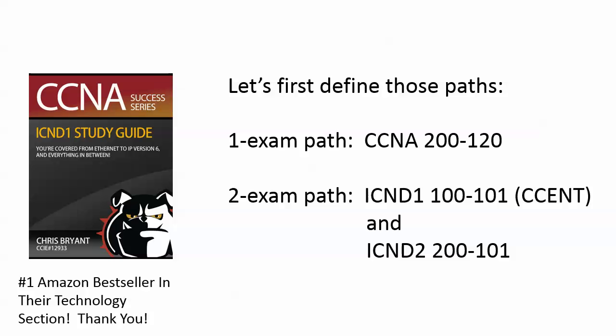I'll see people say: are potential employers more impressed with one path or the other? People will say, well, if I take the two-exam path I get a CSENT and a CCNA, but if I take the one-exam path, they see that I got it all at one time. This is what's called thinking too much. The potential employer is not going to care if you took the two-exam path or the one-exam path. They just want to see that you're a CCNA. That is what counts.